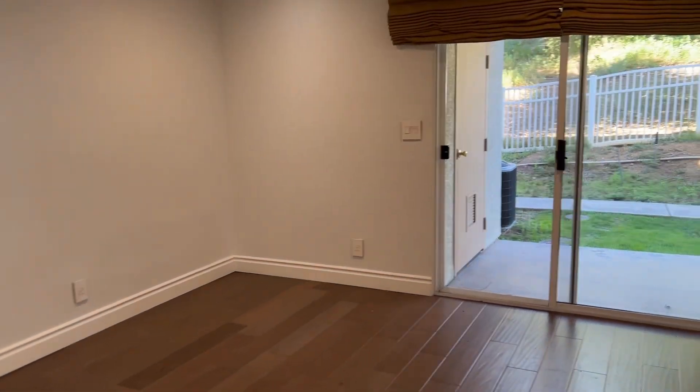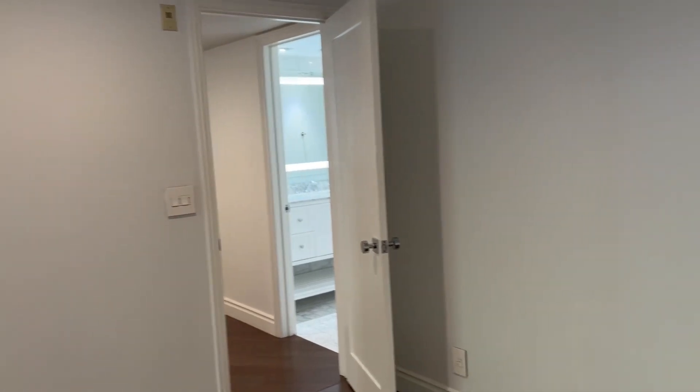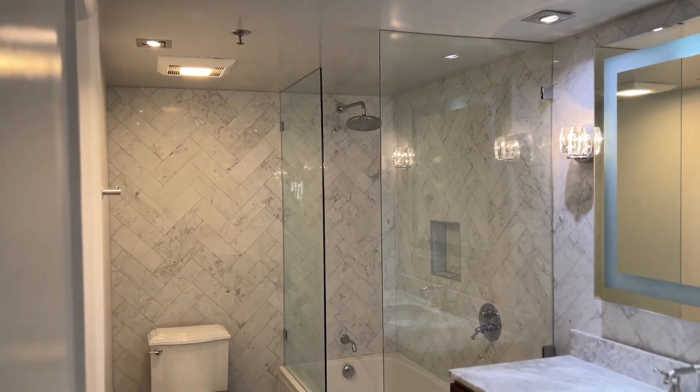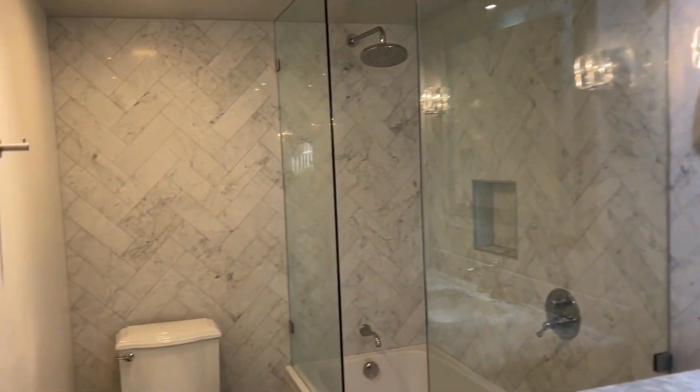Continue down to the primary bedroom with custom lighting as you can see, and sliding doors out to the peaceful greenery in the back. It has its own primary bathroom — also marble, beautiful lighting, and you do have a walk-in closet with a separate door. Very spacious as well.